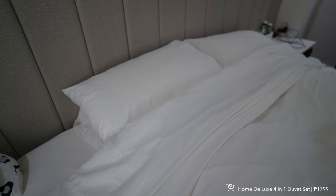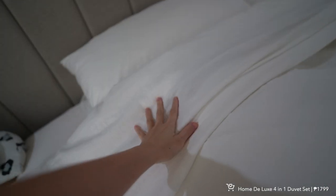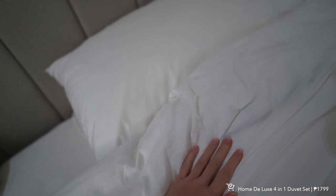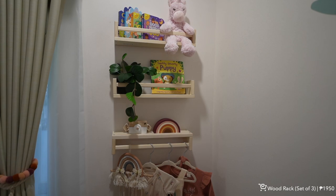Next for home is the Home Deluxe four-in-one duvet set, which comes with a bed sheet, duvet cover, and two pillowcases — under their cloud collection. I like that it's airy and super soft, like cottony satin cotton fabric. It's hypoallergenic and breathable. It comes in different shades but I got ours in white and I've been loving this bed sheet.